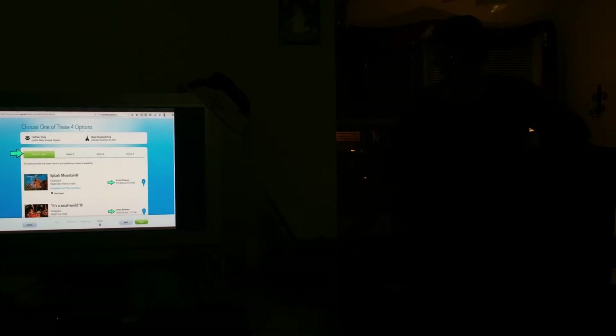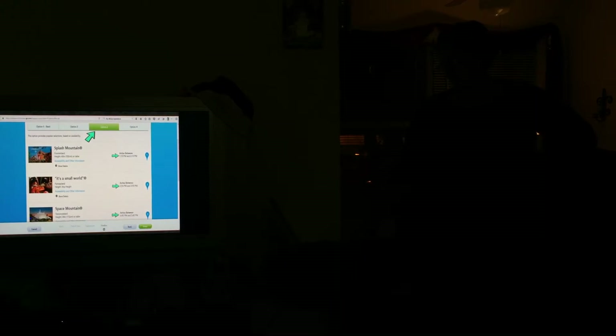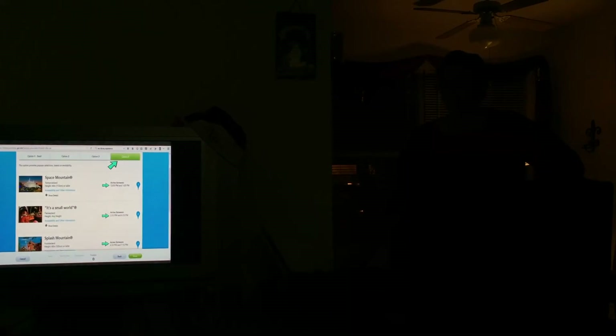Option two is going to give you times that are later in the afternoon, so if you're not showing up until the evening and you want FastPasses then, this is a good option for you. Option three spaces them out over the afternoon, which is good if you don't plan on getting to the parks early and you want to sleep in. Option four is spread out a little more evenly over the evening. We're going to pick this one because my friends are not going to want to ride Splash Mountain in the middle of the day — they're going to want to do that last, get wet, and then leave the park.